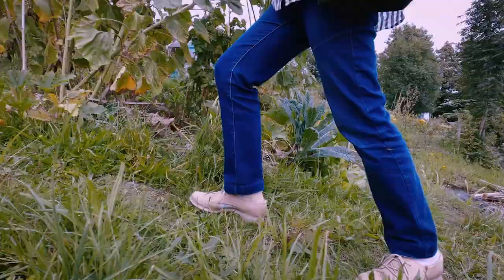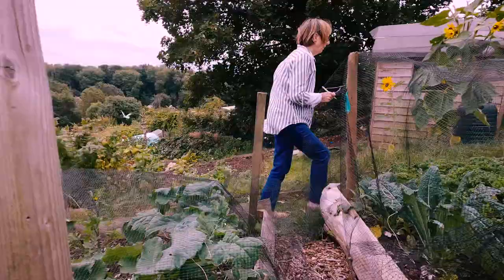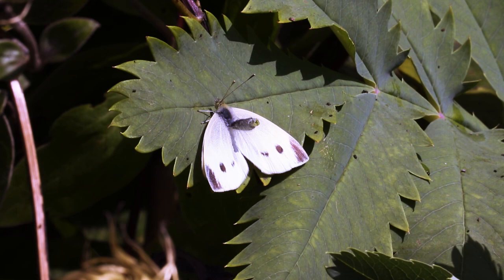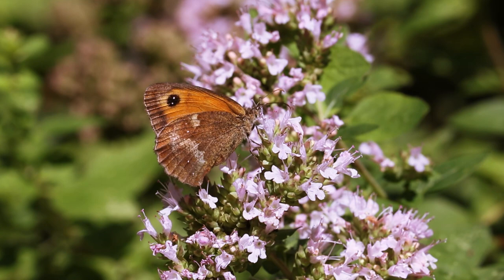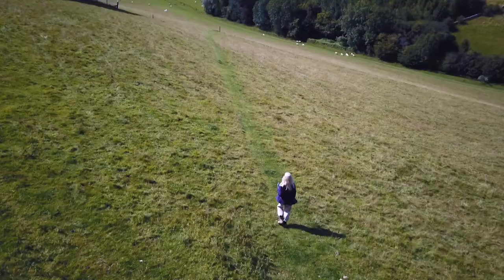Urban butterflies are under a lot of pressure and they're also not as well surveyed as rural butterflies are. Surveying butterflies is really important because they are a bit like the canary in the coal mine — if butterfly populations start crashing, we know that something is going on. Anyone can take part in recording butterflies and it doesn't matter where you are. You could be at home, right out in the countryside, or right in the middle of a busy city.